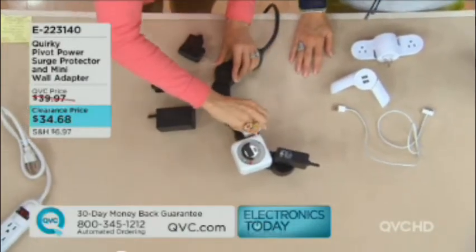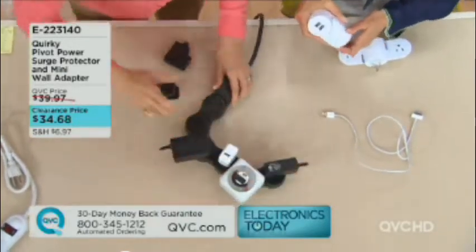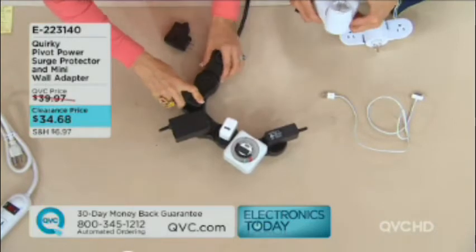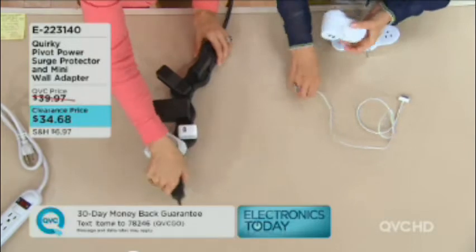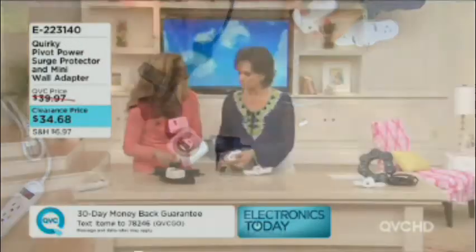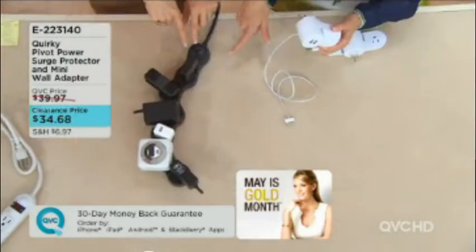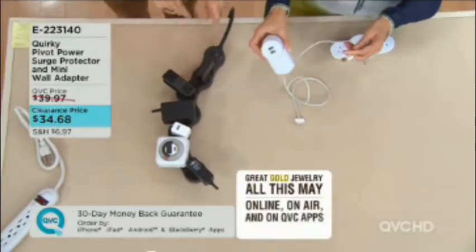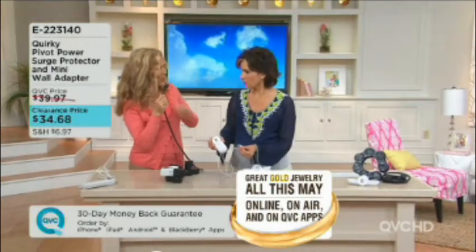For all our expensive electronics, you get 617 amps of surge protection. If you have a power surge, your electronics are protected with the Pivot Power. And you can reuse the power strip even after a surge — you can use it again and again. It lights up when plugged in, has a 6-foot cord, and a nice flat plug so you can push the couch up against the wall.